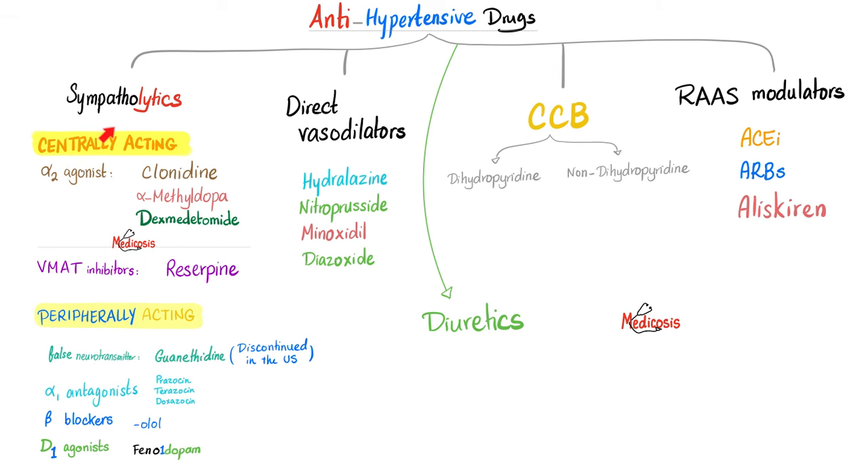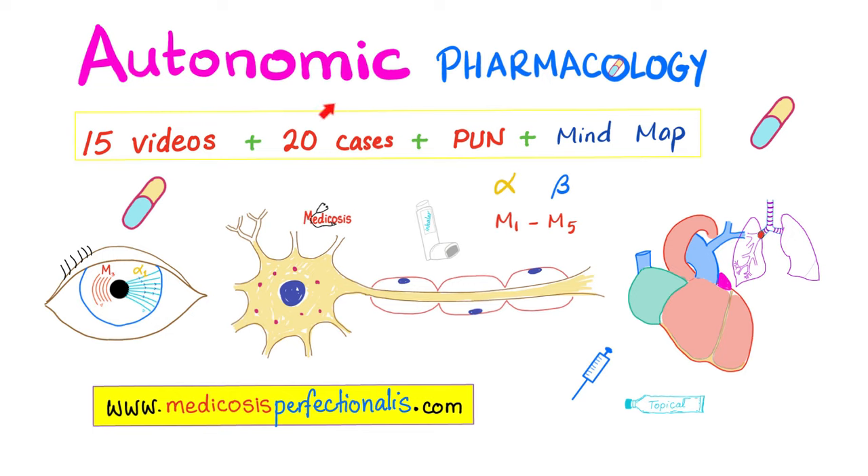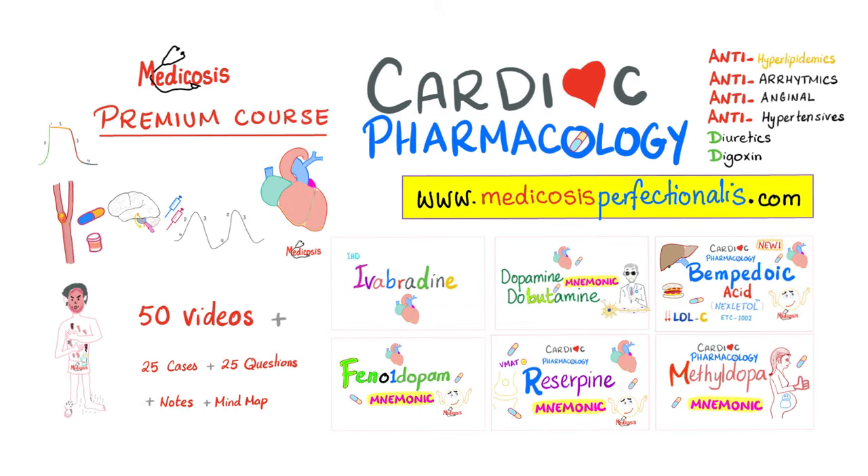Summary: phentolamine and phenoxybenzamine treat hypertension and pheochromocytoma. Prazosin, terazosin, and doxazosin treat hypertension and BPH; tamsulosin treats BPH only. Yohimbine may treat postural hypotension; mirtazapine may be beneficial in depression. Beta blockers are anti-hypertensive, anti-anginal, anti-arrhythmic, and anti-CHF. Calcium channel blockers are anti-hypertensive, anti-anginal, and anti-arrhythmic. For more, visit the autonomic pharmacology course and cardiac pharmacology course at medicosisperfectionatist.com.